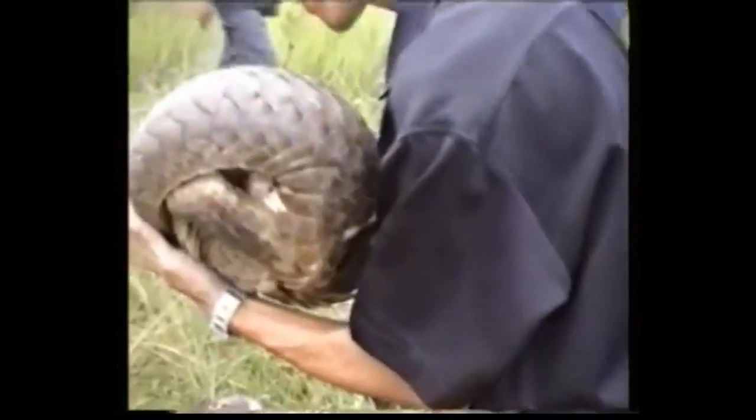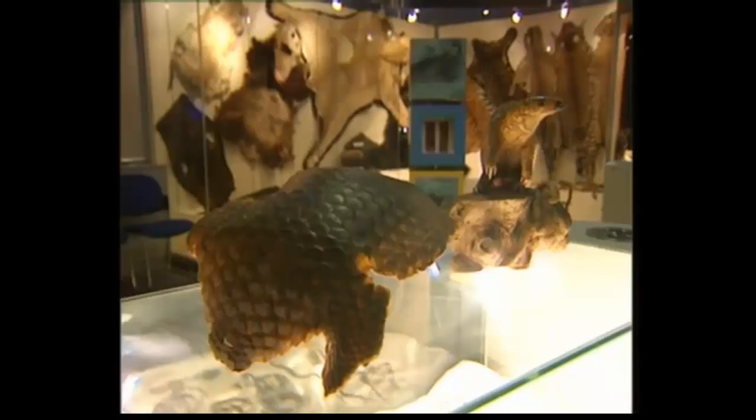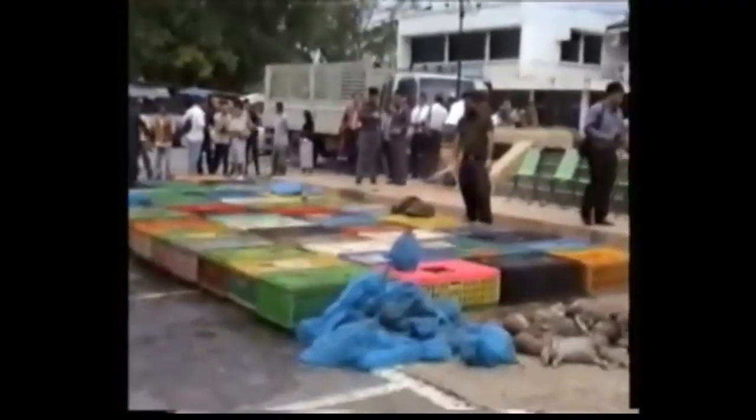Pangolins are very endangered, which means that there aren't many of them left in the wild, and if they continue to decline, then they may become extinct — which means there will be no more pangolins left in the world. They are endangered because people are hunting them to extinction.